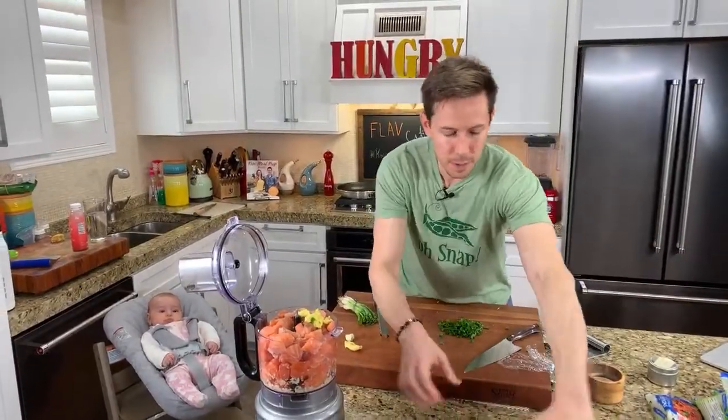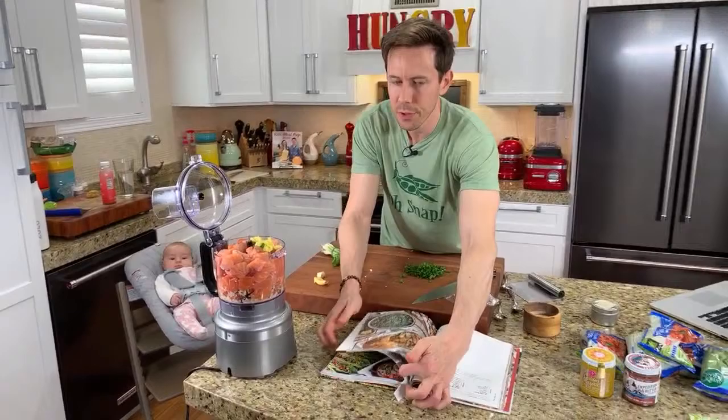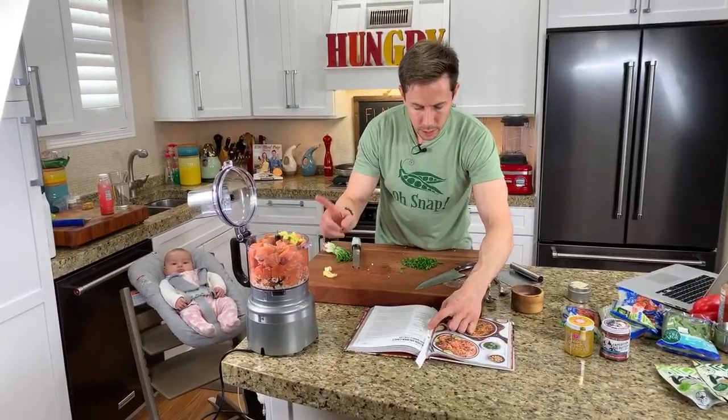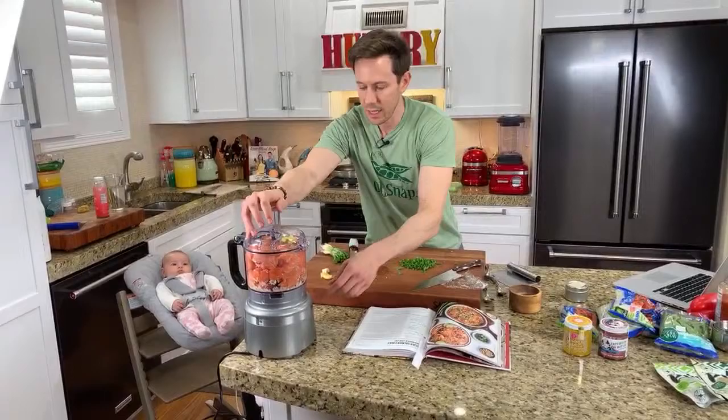Let me double-check my recipe here. This is an easy one — if you weren't talking and hanging out with friends like we are tonight, you could breeze through this in no time at all. Salmon's in, garlic, ginger, green onions. I'm going to hold off on salt and pepper — let's pulse this up.